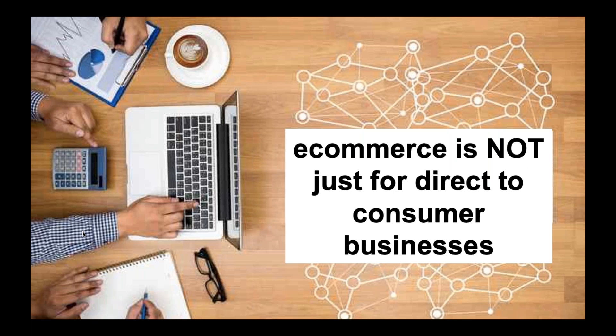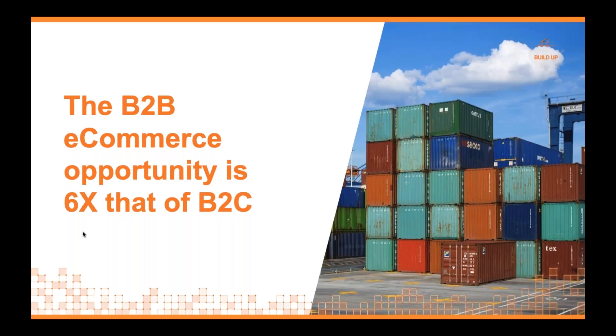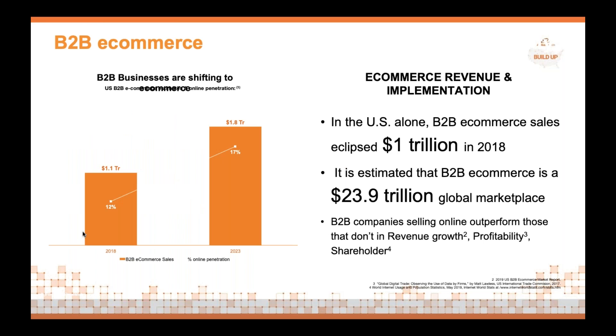In reality, the B2B market is actually six times greater than the B2C market. In the US market alone in 2018, the B2B market actually eclipsed one trillion dollars. And 60 percent of US manufacturers do not have a dedicated e-commerce channel.